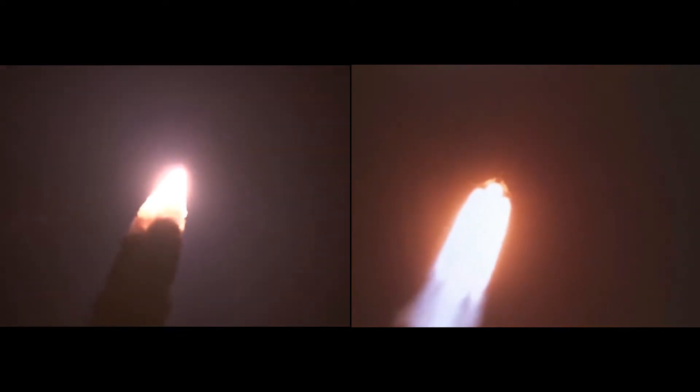Everything looking good at this point. 17 is go. 15, you're go. First stage looks good. Altitude 1.1 miles. SLS now traveling 607 miles per hour. Booster says we look good. We're now at 2.5 miles.